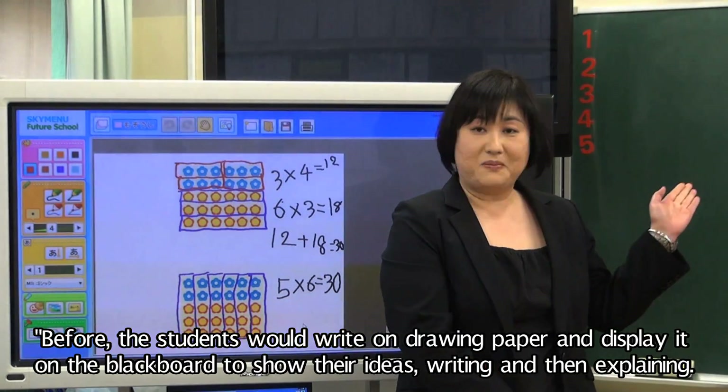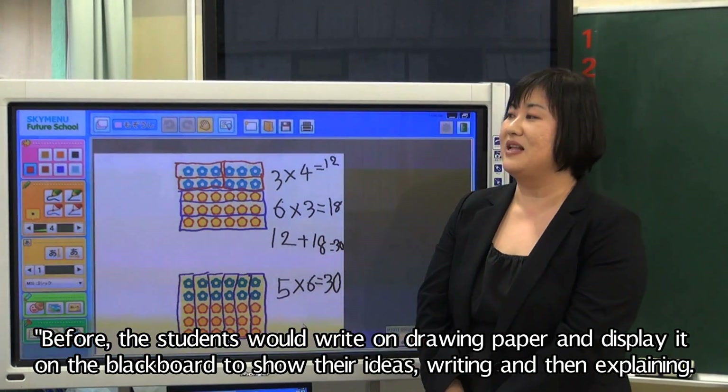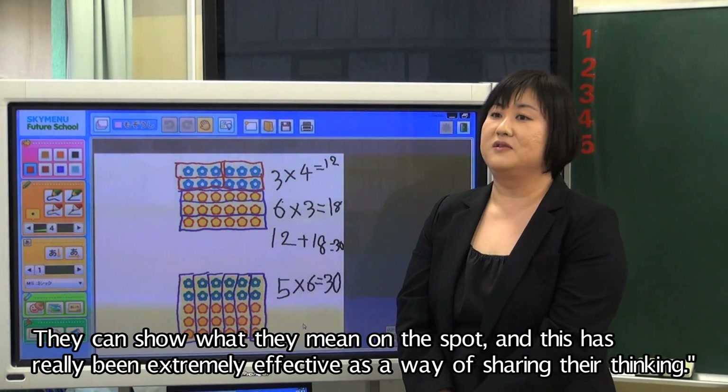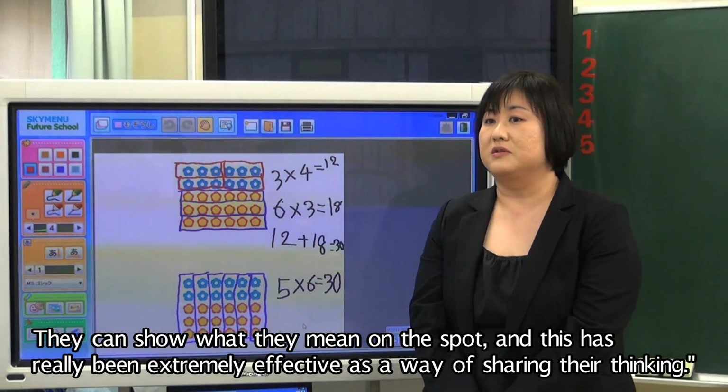Before, the students would write on drawing paper and display it on the blackboard to show their ideas, writing and then explaining. Now, we don't need extra time for rewriting to show corrections or alternatives. They can show what they mean on the spot, and this has really been extremely effective as a way of sharing their thinking.